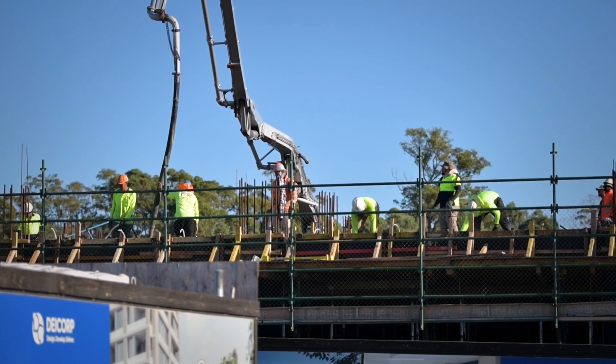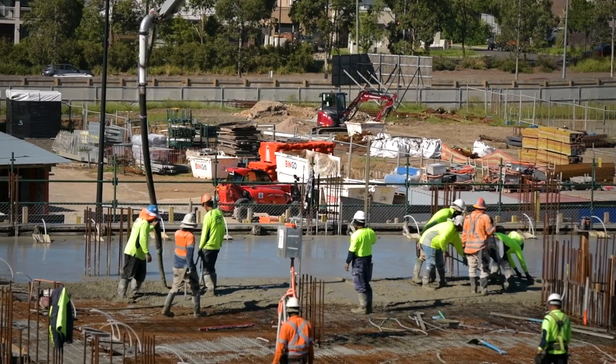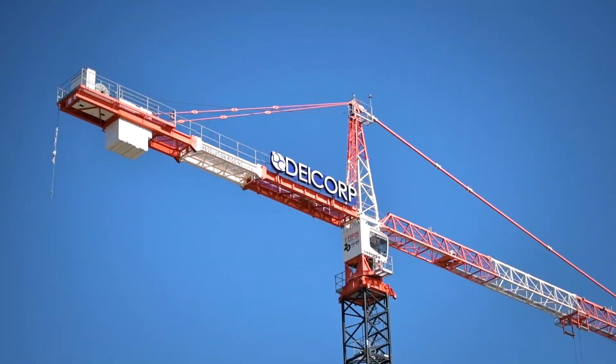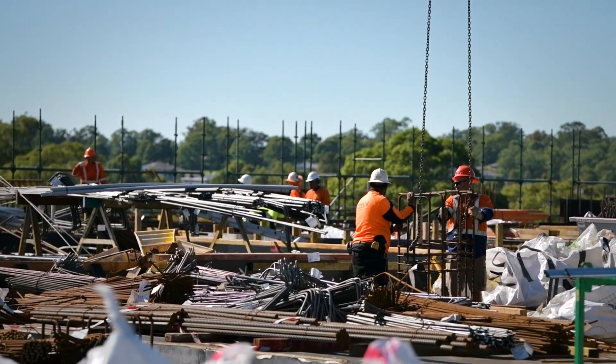We're up to the last transfer slab on buildings D and E. The slabs here are quite complex — they're not a standard slab. The average slab here is roughly 550 to 600 cubic metres of concrete, which is a lot. The complexity of this job is amazing.